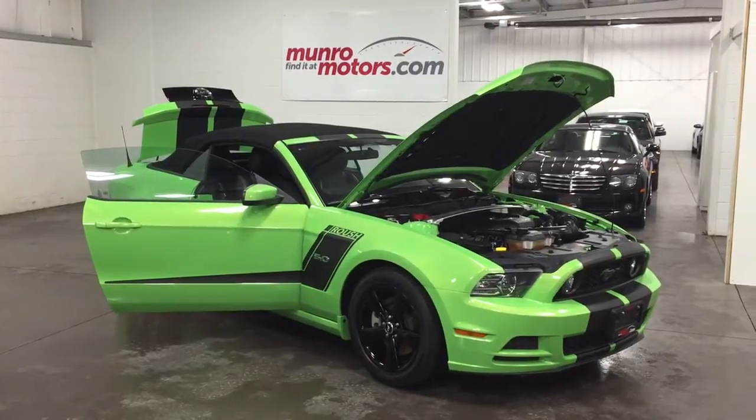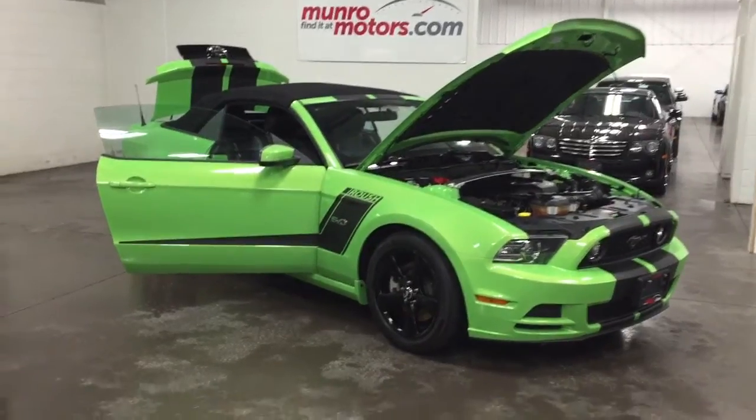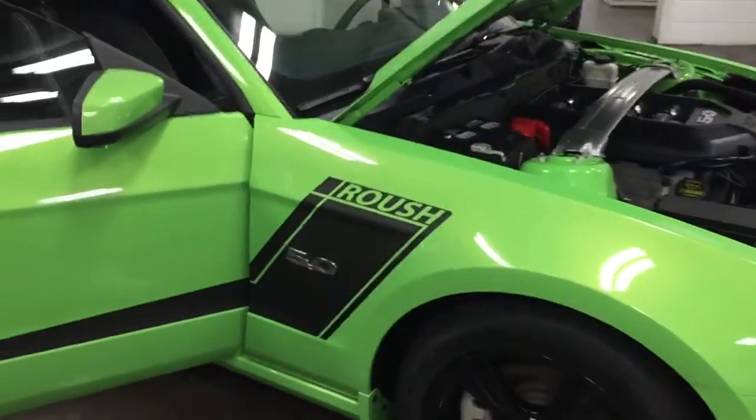Welcome to Monroe Motors. Here we have a 2014 Mustang GT Roush. When we say Roush, we mean it has the Roush stripes, the Roush cold air intake, and the Roush exhaust.